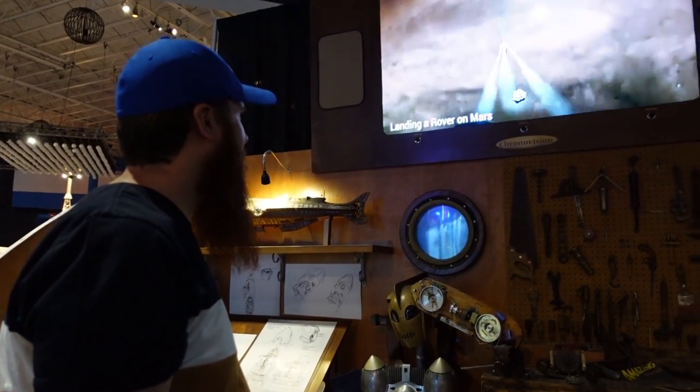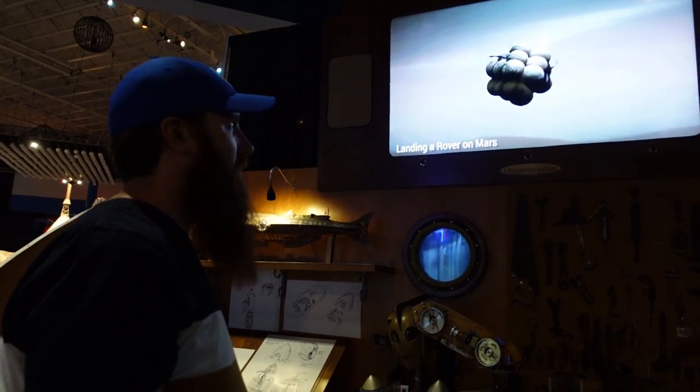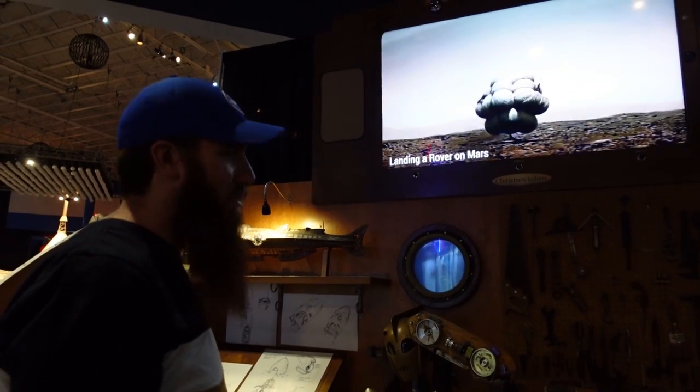There's an airbag — is that really how they land a rover on Mars?